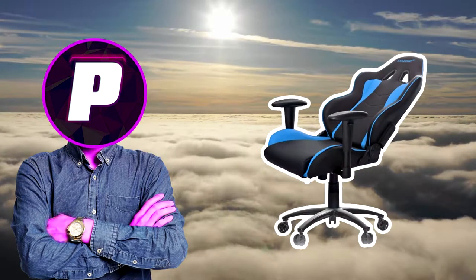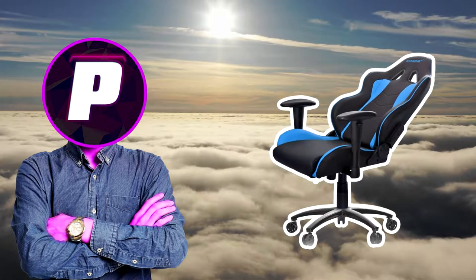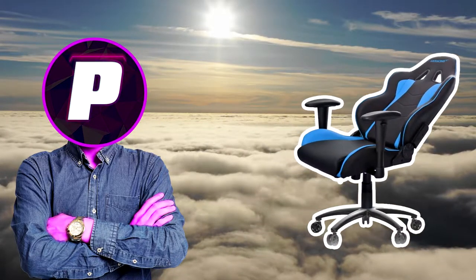Have you been looking into getting one of these gaming chairs recently? Well if you have, make sure you watch the rest of this video before buying one because you may be getting ripped off.